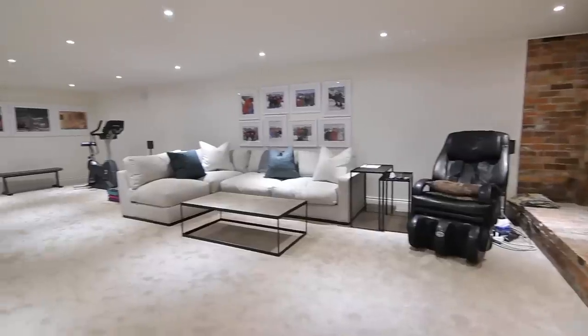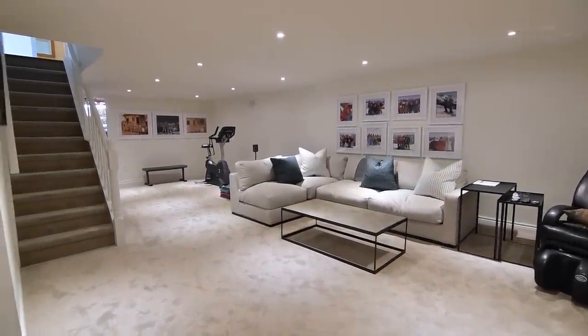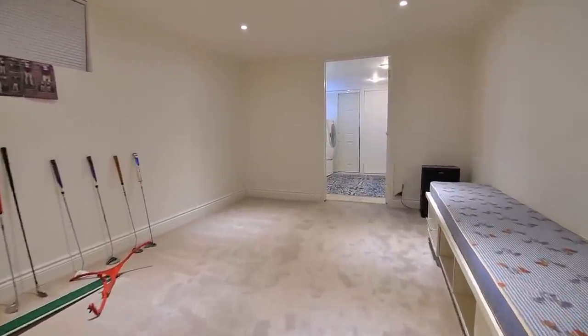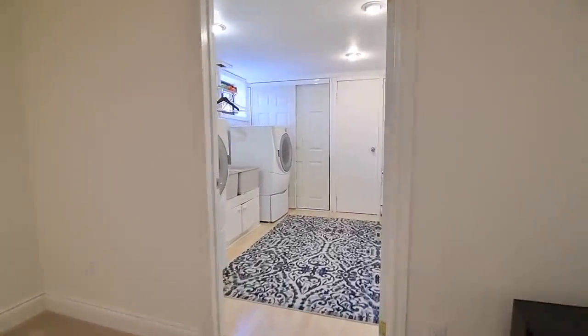This level also features a large workshop, a laundry room with laminate flooring, front load washer and dryer, and storage space, as well as a separate room currently used as storage, but which can be converted back into its original use as a relaxing sauna room.